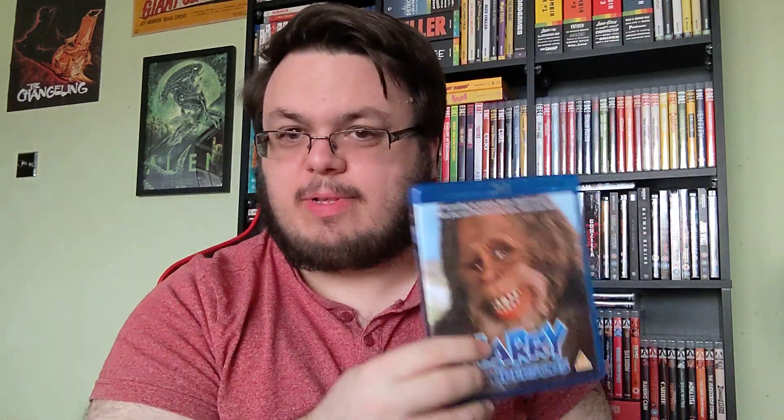I remember watching this so much back in the late 90s and early 2000s that I ended up breaking the VHS tape and the player ate the tape at the same time. But I found it on Blu-ray, so that's not going to be a problem.